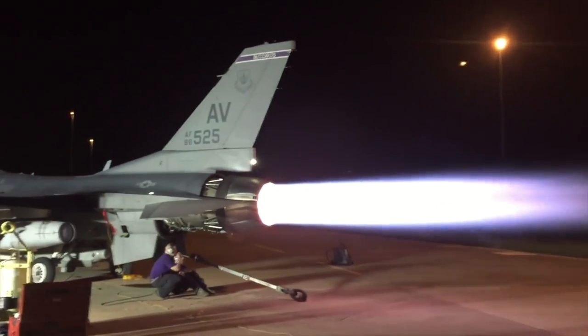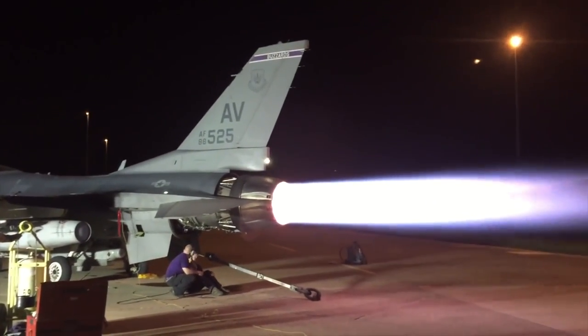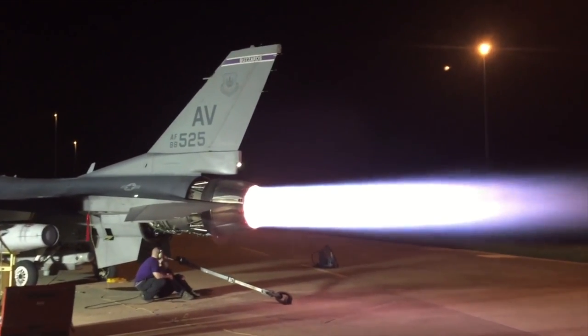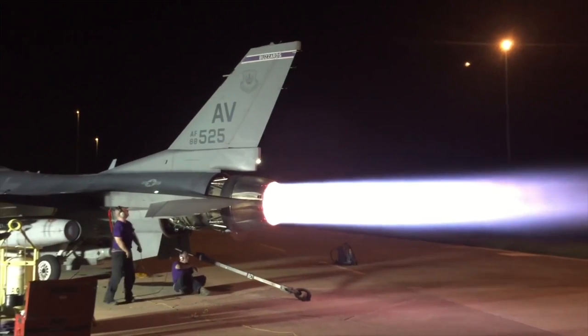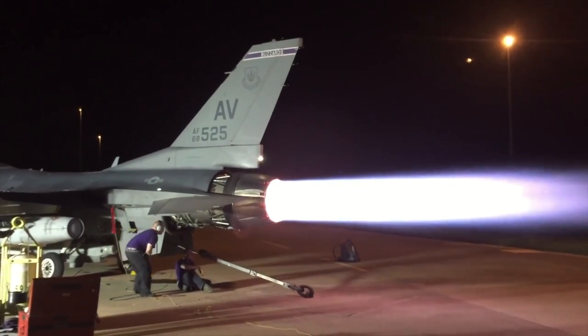The advantage is we can produce a lot of thrust. A modern engine produces about eight times the thrust of what it weighs, which is an incredible testament to the engineering that Pratt and Whitney and GE have been able to do with their engines. It's a lot less when you strap wings onto it, a pilot, avionics, cockpit, fuel, all that.